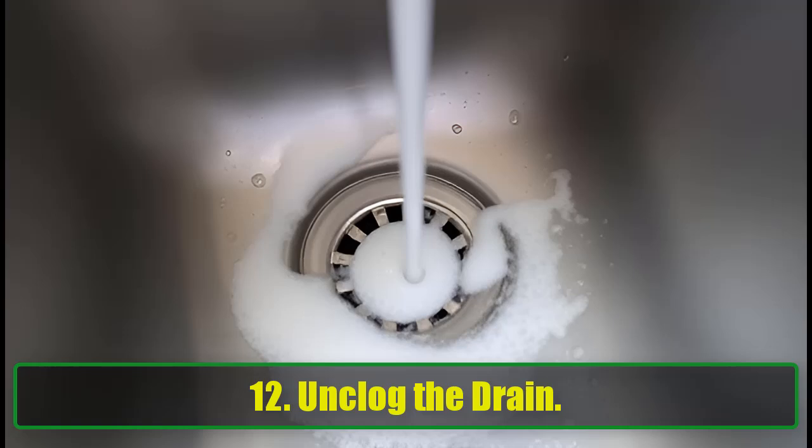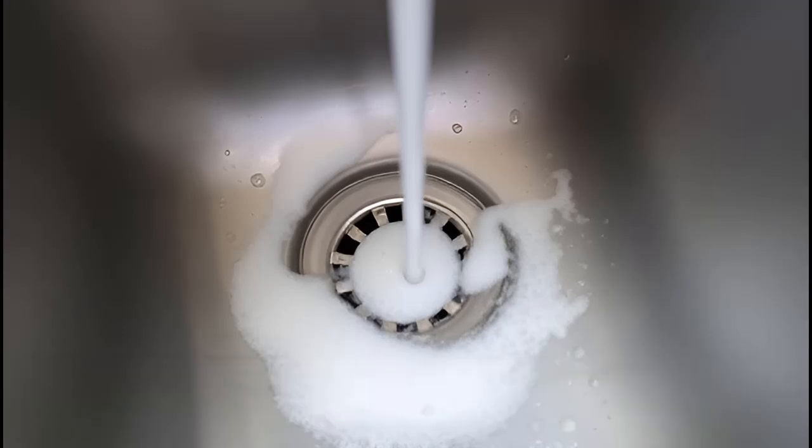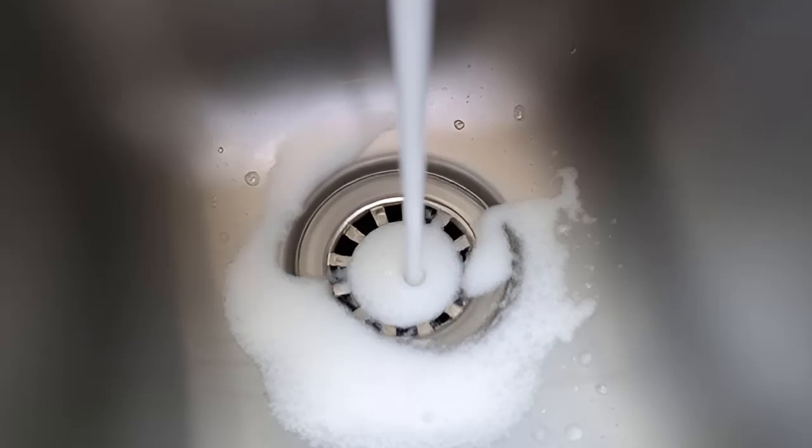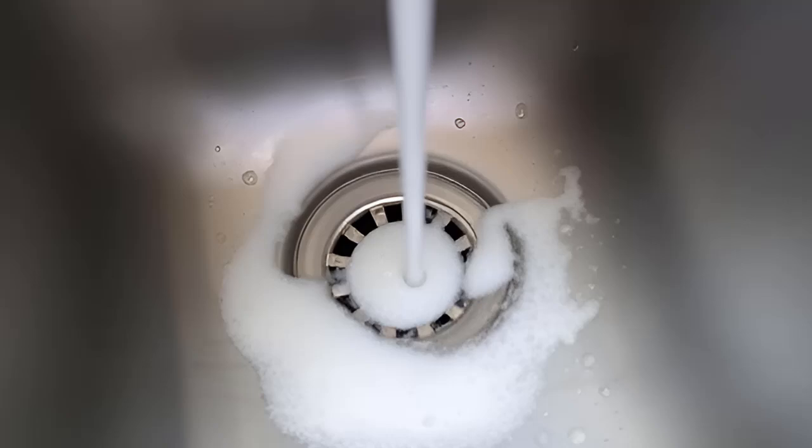12. Unclog the Drain. Drains clogging up? Baking soda to the rescue. Combine it with vinegar to create a bubbly mixture that unclogs drains in minutes. After letting it sit, flush with hot water for a smooth-flowing drain.